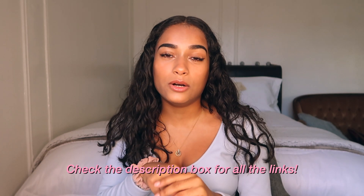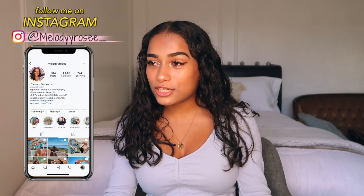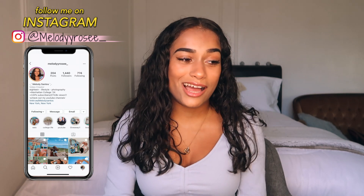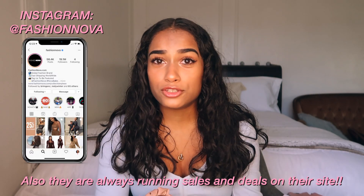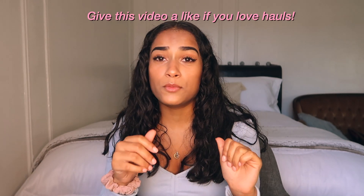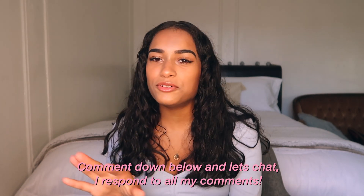That's it for this haul! I kept it nice and short. If you want to shop any of the items you saw in this video, click the link down below. Make sure you go follow me on Instagram to see how I style all these outfits together. Thank you so much to Fashion Nova for sending me these clothes — I'm very grateful. Make sure to subscribe and follow Fashion Nova on Instagram as well. Give this video a like if you want to see more hauls and comment down below. My motto is: be weird, be you, and always show who you really are. See you guys next time, bye!